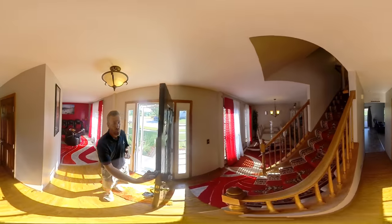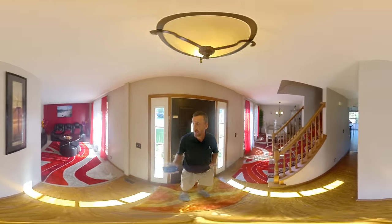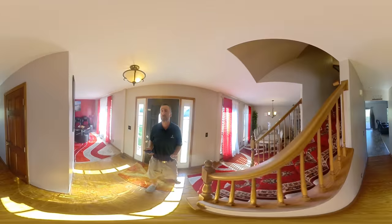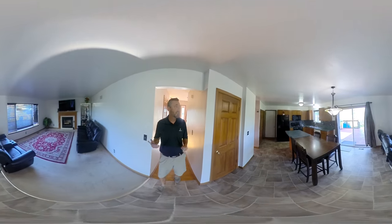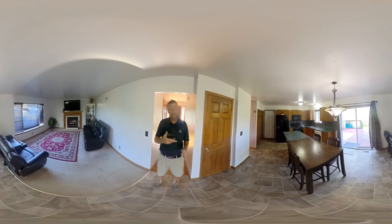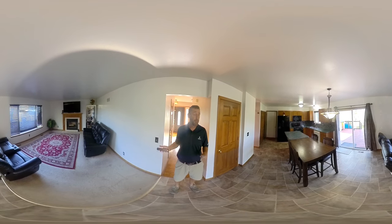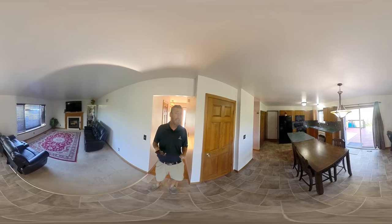Inside we have four bedrooms, two and a half baths, and a totally finished basement. Here's the front room, and over here is the dining room — a typical traditional two-story layout. The kitchen has a beautiful backsplash, an island, and another little dining area. We also have a fireplace and a nice big family room area right here.